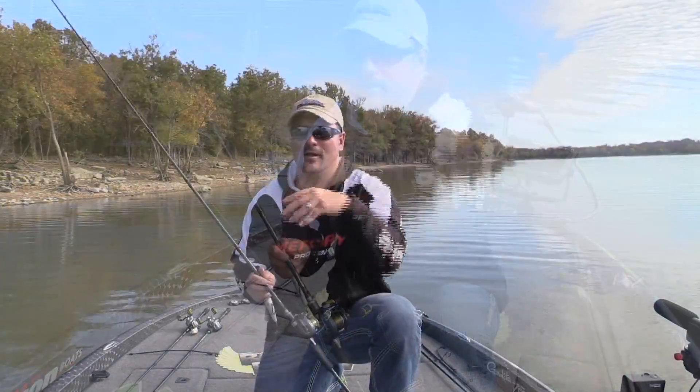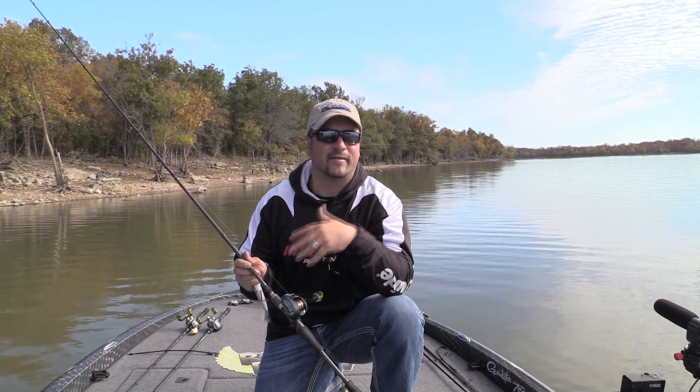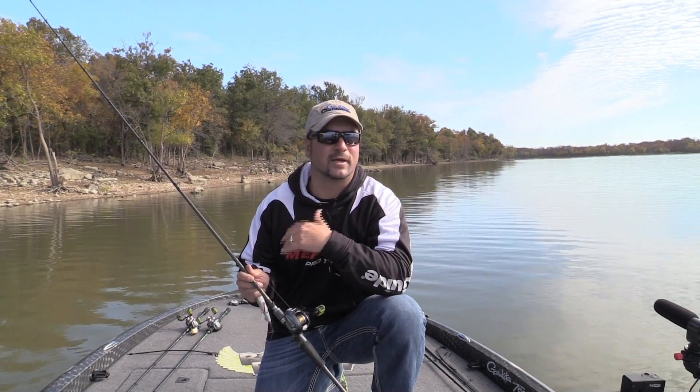You want your line to be floating — you want it as limp as possible. This P-Line CXX in a 15-pound is absolutely the perfect topwater line.